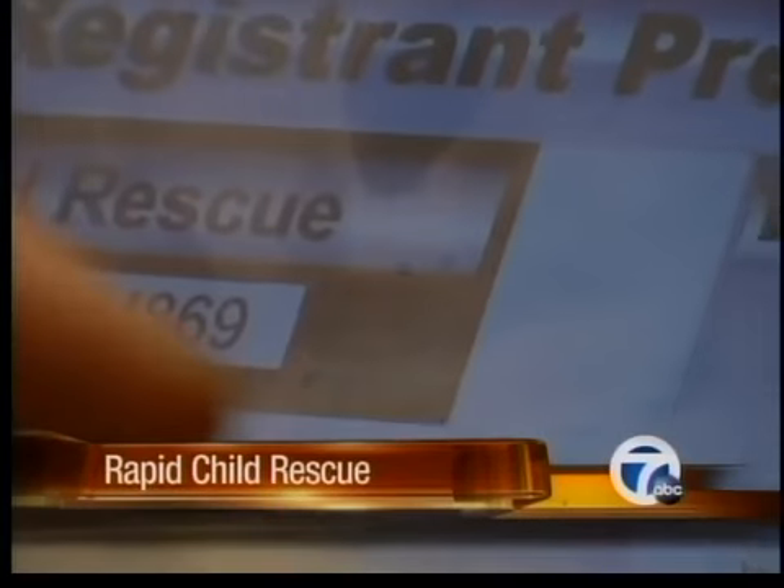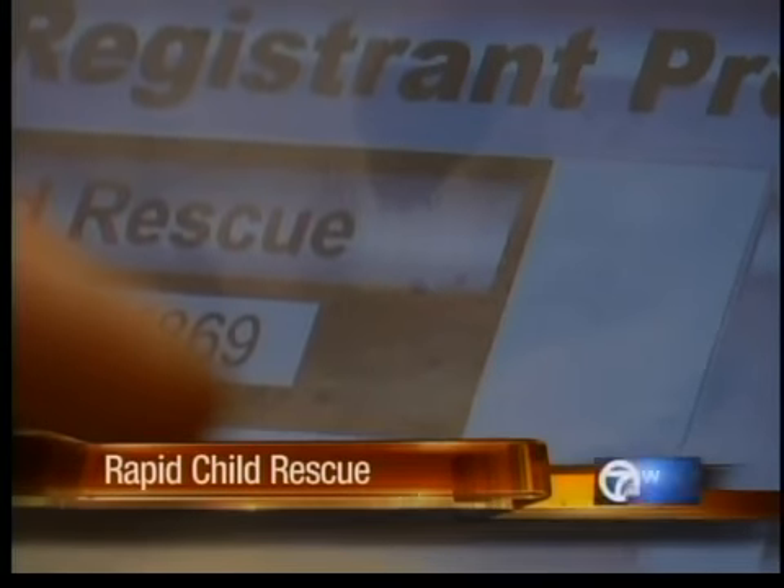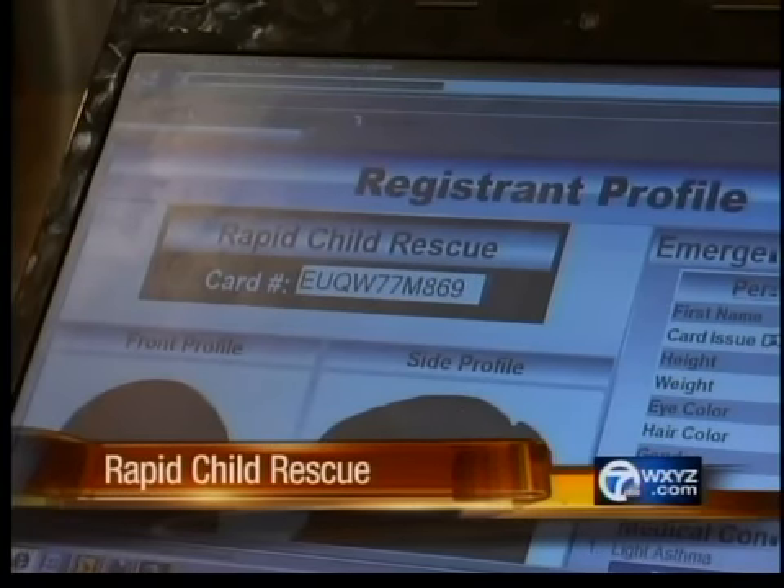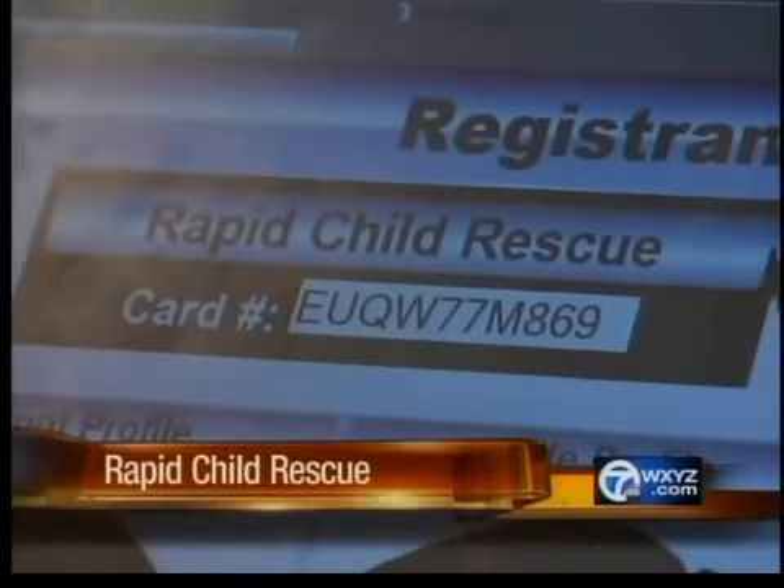The program has been running since about 2009, but this week it was launched internationally, making more people involved and aware that this program can be used for people of all ages.